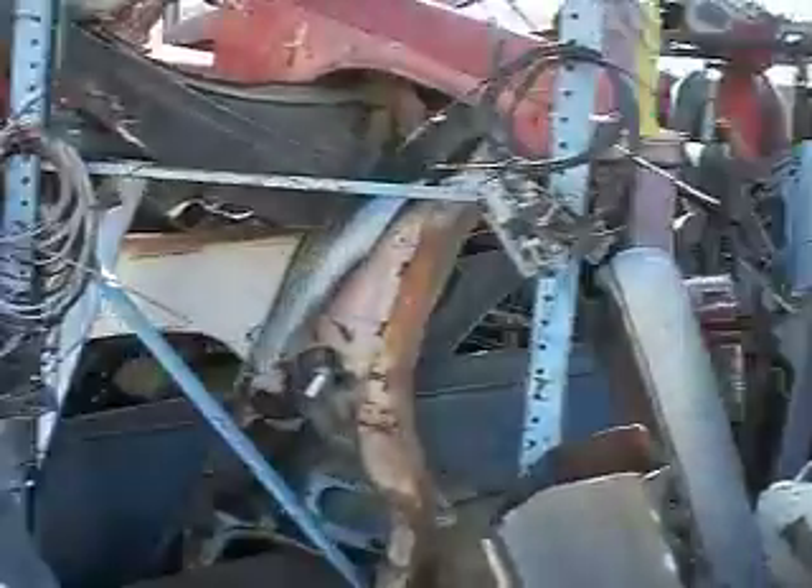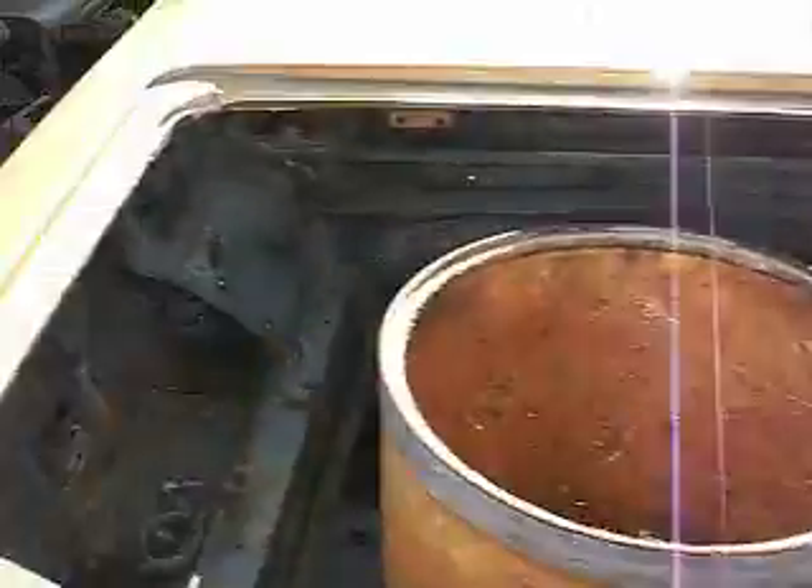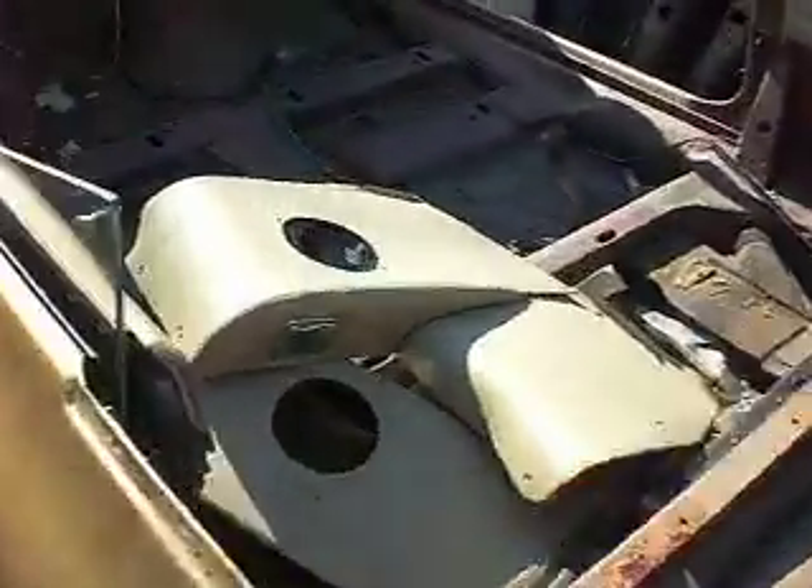Quarter panels, doors, seats. Late model Corvair quarter panel. Rear clips, early model convertible in a million pieces.